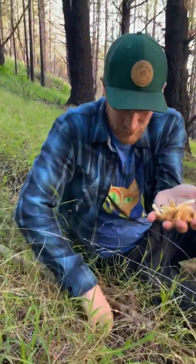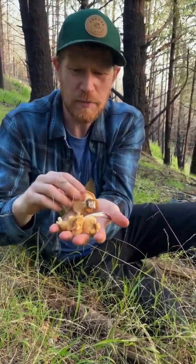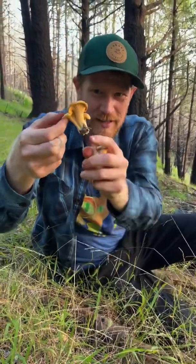Just gorgeous Chanterelles all over the place. Sometimes I pluck them, sometimes I cut them — it honestly doesn't really matter, the Chanterelles don't care. But what you do want to do is cut the bottoms off and leave that here on the forest floor.